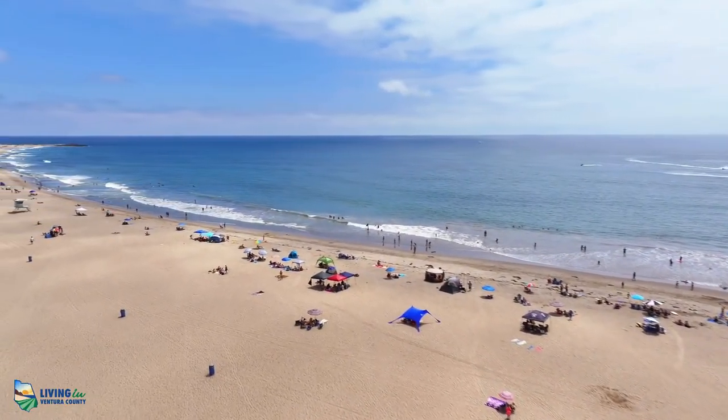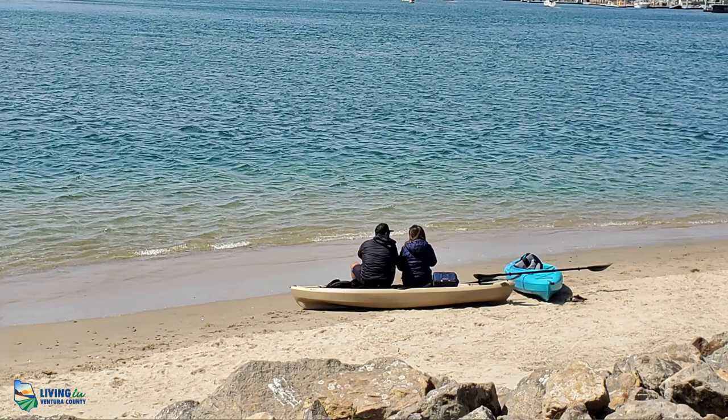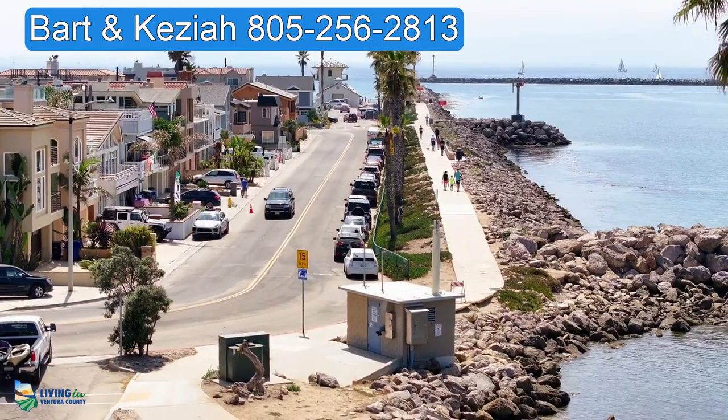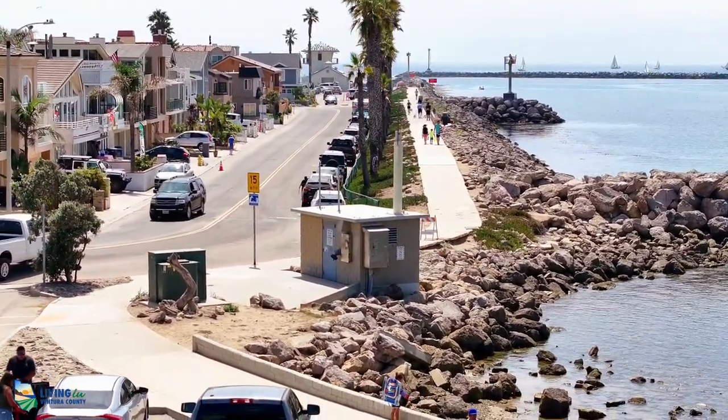Another thing worth mentioning is Silver Strand is a pretty long section of beach — it's easily a mile. It's bordered to the south by the deep water harbor and to the north by a seawall that goes along the Channel Islands Harbor. You could just take a short stroll from Silver Strand Beach down a boardwalk in the Channel Islands Harbor over to the Kitty Swim Beach. It's an easy, short, and beautiful walk.